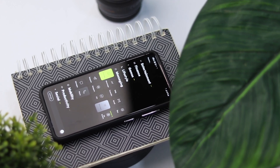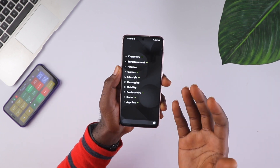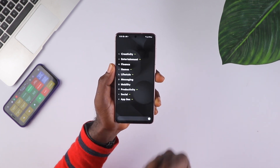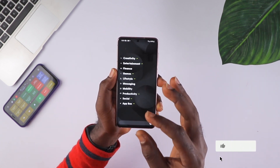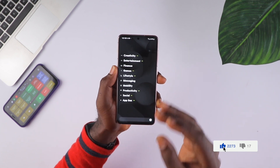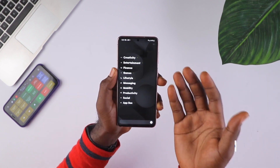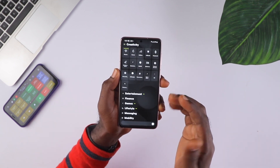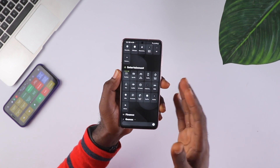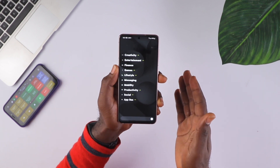My second favorite minimal launcher of 2021 would definitely be Ratio Launcher. I really love how different this launcher is from the numerous launchers on the Play Store. It has a unique set of features that I truly appreciate. The first thing you can see are the titles of different categories that you can use to categorize your apps — we have Creativity, Entertainment, Finance, and so on. If you want to expand a particular category you just tap it and you can see the apps. Tap it to see the apps on Entertainment. If you want to close everything, just drag down and it closes everything.